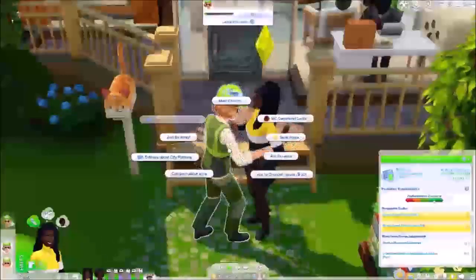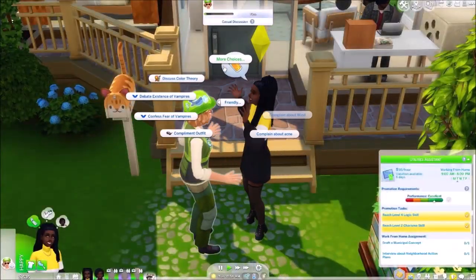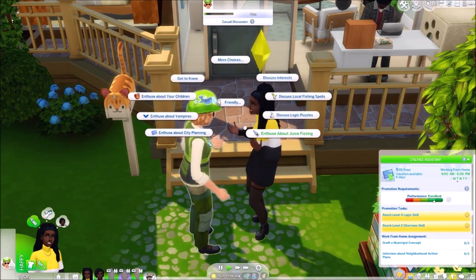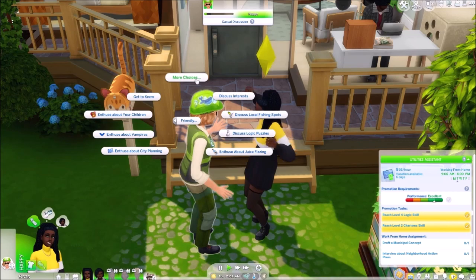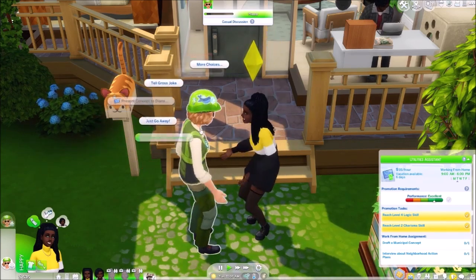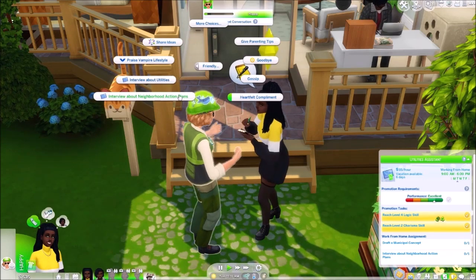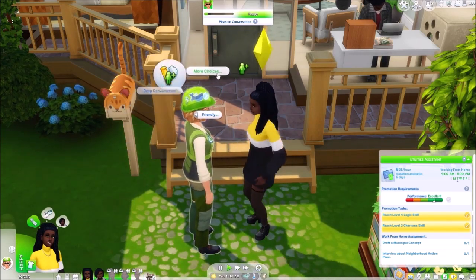She's asking about views on juice fizzing — don't put a radar through my tummy, it's painful! Views about city planning. Interview about utilities. Oh, we can interview her for our job — interview about neighborhood action plans. I think that's what we needed to do for our career. I'm surprised that didn't come up more in the pie menu.